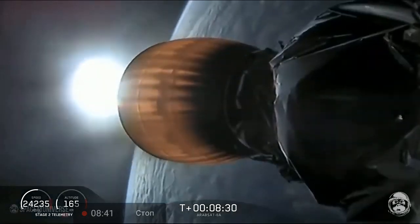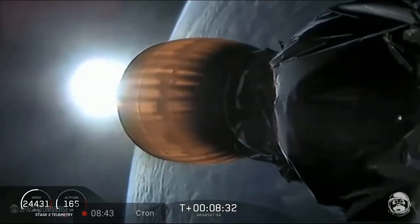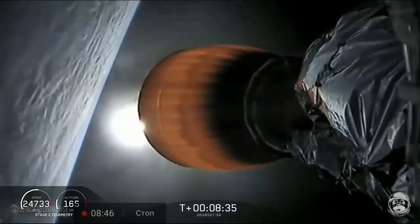Coming up in about 20 seconds, we're going to listen for confirmation of SECO-1, or second stage engine cutoff-1.